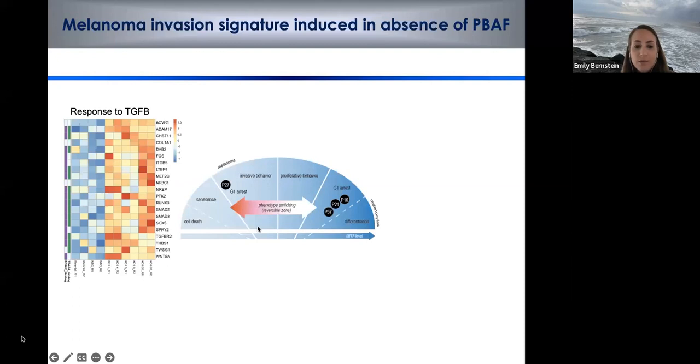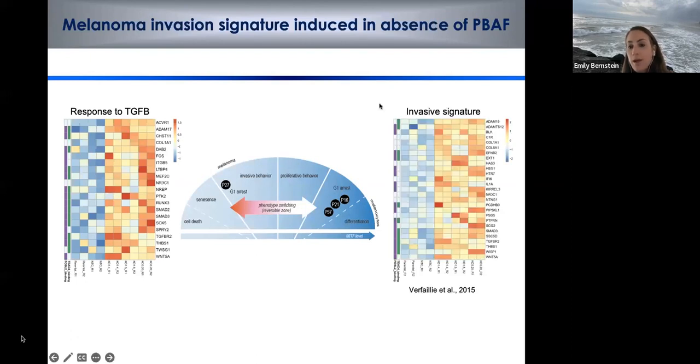We mapped our genes onto the invasive signature by Verfaillie et al. 2015 and found a very strong correlation with genes defined as an invasive signature in both melanoma cell lines and patient samples — including SMAD3 and others. We validated these findings in the knockout setting at the protein level, showing increased phospho-SMAD3.